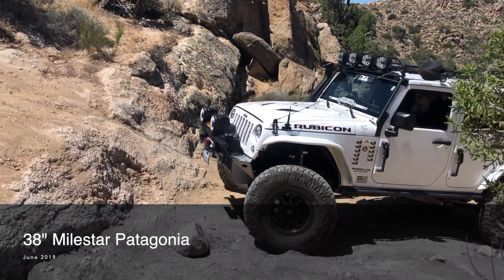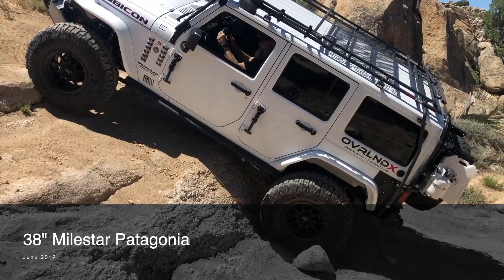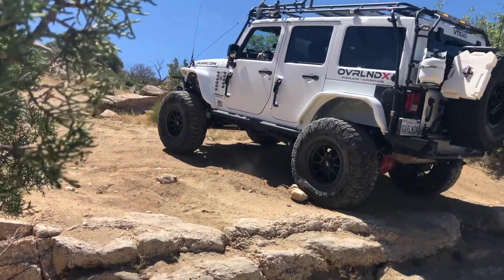Now I'll just share a few other Jeeps on the same obstacle that I filmed over the years, starting with my good friend Marco who's running 38 inch Milestar Patagonia. Too easy!